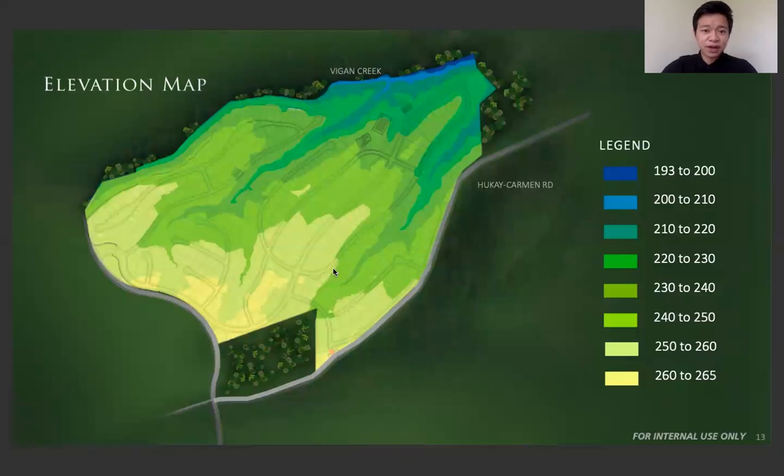Here you can see the elevation map. This would be the highest point, and this would be the lowest point. Upon entering, the entrance is going to be located here, and the main amenity area is going to be located here.